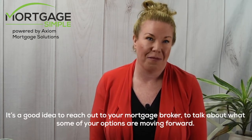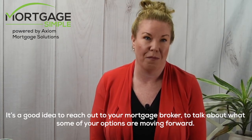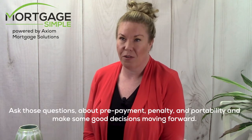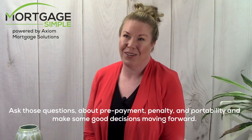If you find yourself in this position, it's a good idea to reach out to your mortgage broker to talk about your options moving forward. At the end of the day, when you are thinking about a mortgage, make sure you understand the three Ps — ask those questions about prepayment, penalty, and portability, and make some good decisions moving forward.